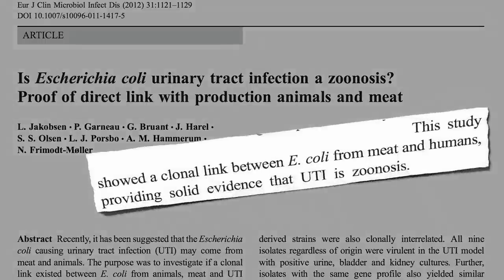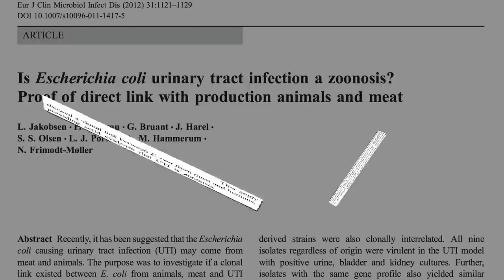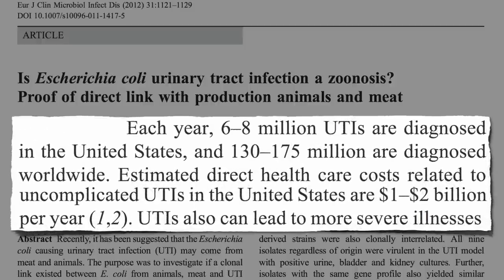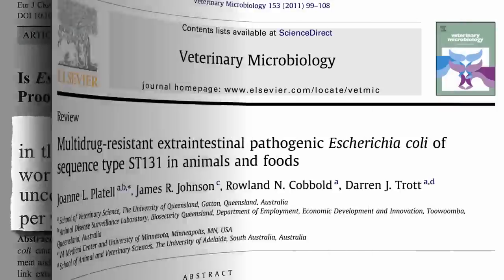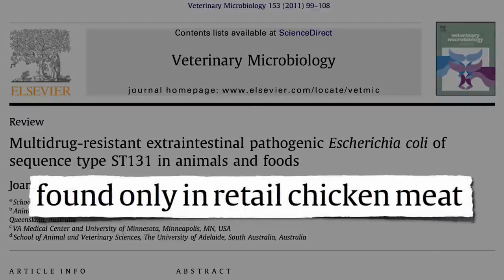Solid evidence that urinary tract infections can be a zoonosis — an animal-to-human disease. We're talking millions of women infected a year, costing over a billion dollars. Even worse is the detection of multi-drug-resistant strains of E. coli in chicken meat, resistant to some of our most powerful antibiotics.